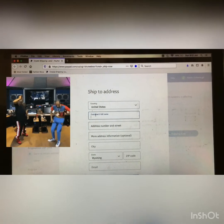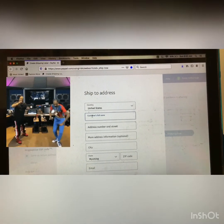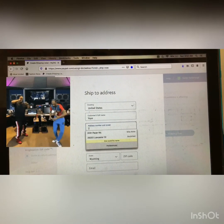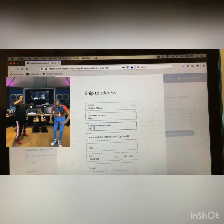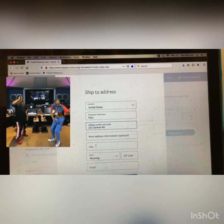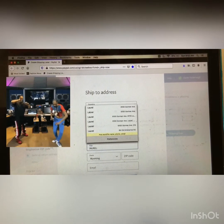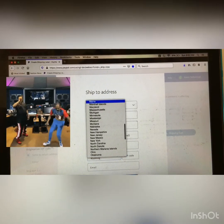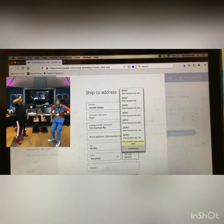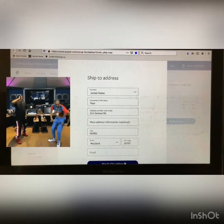Afterwards, we then want to fill in the blanks. We are going to ship to YoYo today. YoYo lives at 211 Gorman Road. I don't know who YoYo is, but YoYo, you got mail on the way. YoYo lives in Laurel, Maryland, and YoYo's zip code is 20707. And we want to now ship to YoYo.